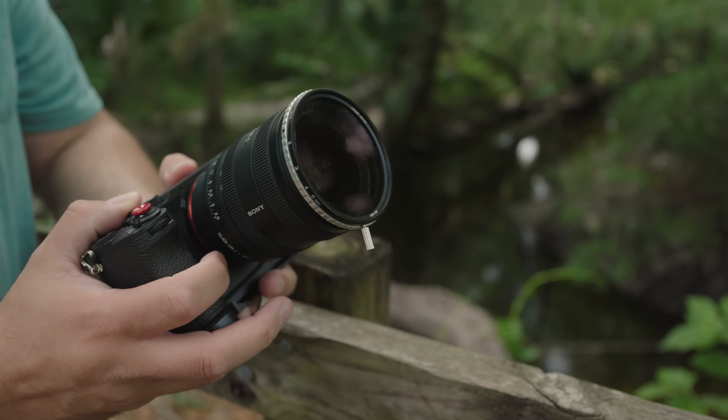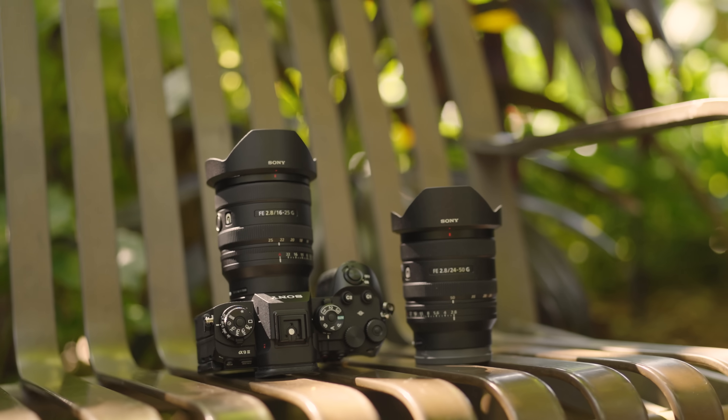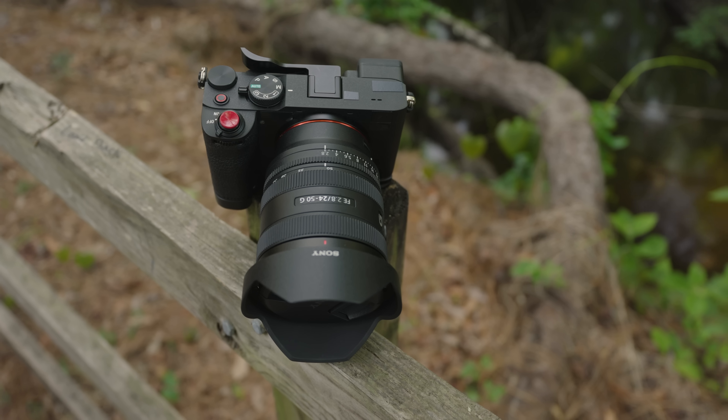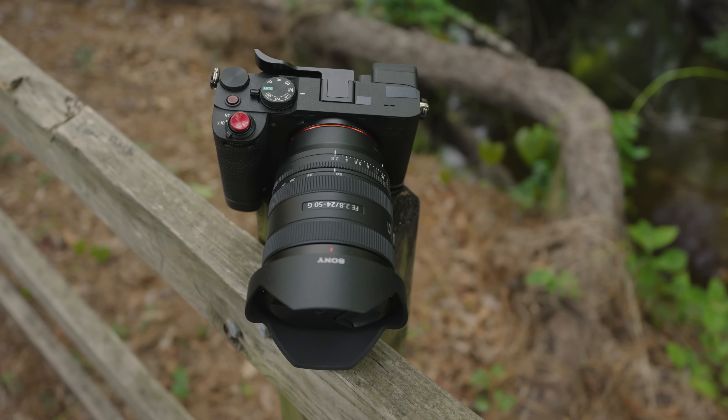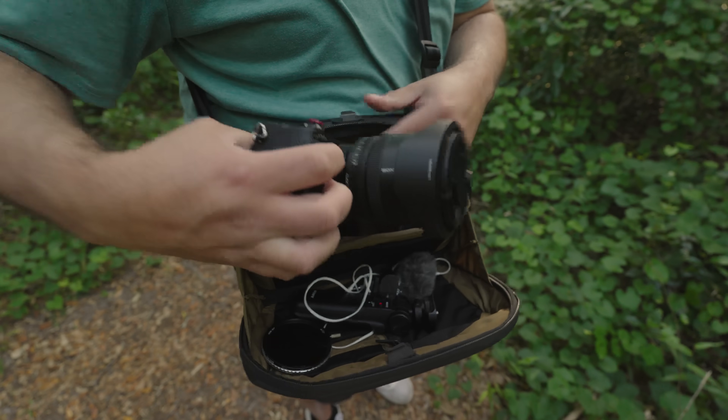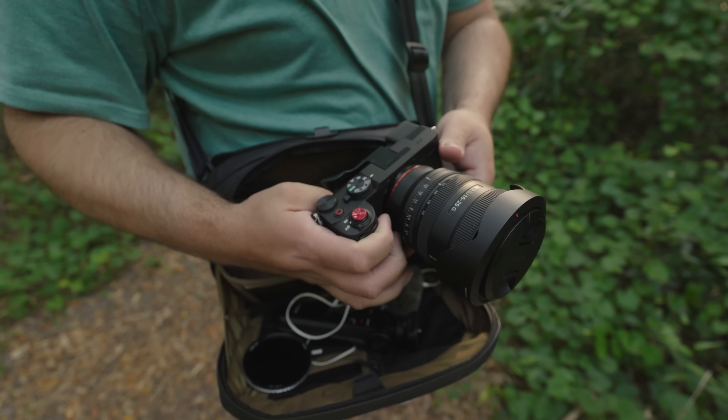The bottom line is, I just love this combination. Having lightweight, compact zoom lenses with an f2.8 aperture has been a dream of mine, as I'm sure it's been for many of you. Be sure to get your hands on these lenses and try them out, and you'll see exactly what I'm talking about. If you have any questions about these lenses or my setup, let me know in the comments section, and be sure to check out the videos I made about these two lenses individually to learn more about them.